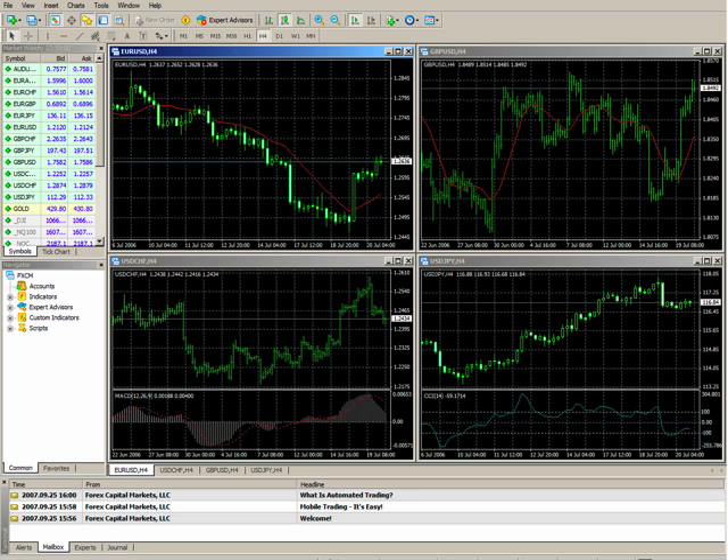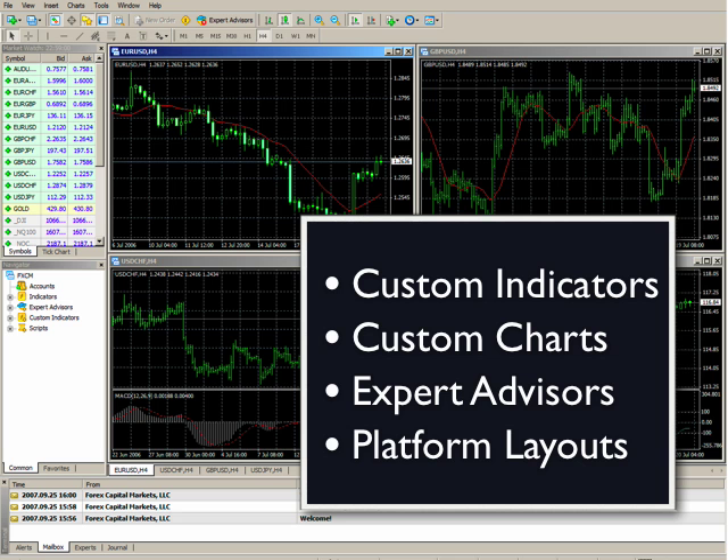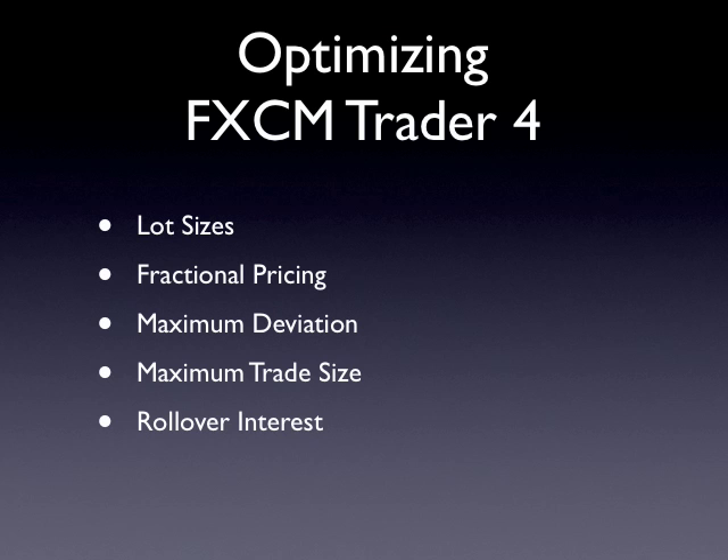Let's now take a look at how to optimize the FXCM Trader 4 platform. When you first log in to FXCM Trader 4, you will probably feel right at home. That's because the platform is derived from the industry standard version of MetaTrader 4. In fact, there are very few, if any, noticeable differences with the front end of the platform. In no time at all, you'll be importing the custom indicators, charts, expert advisors, and platform layouts you have previously worked with. Although the front end features should provide no real surprises, the back end is full of unique and advantageous differences that will give you and the expert advisors you work with an edge in the market.